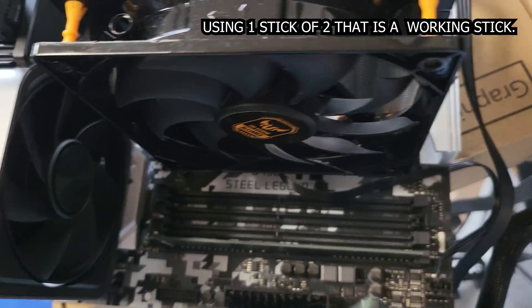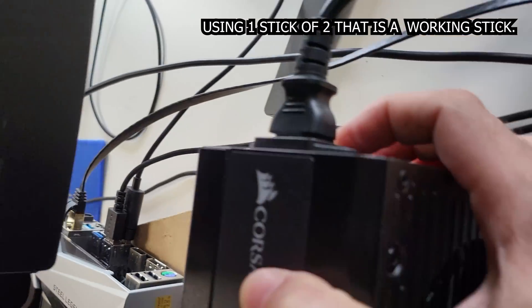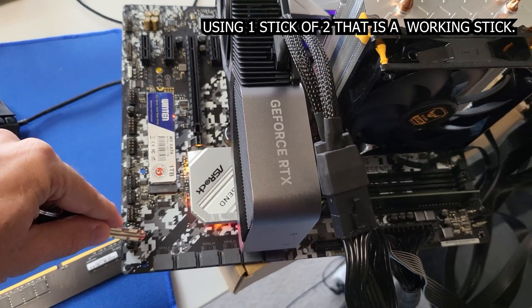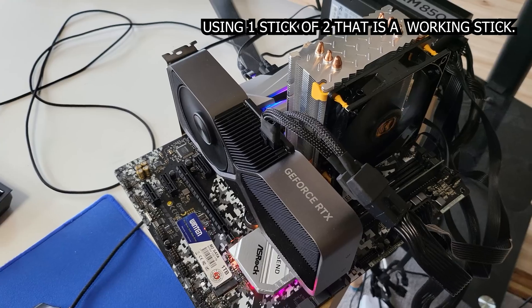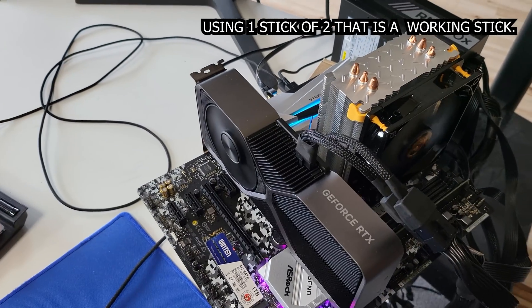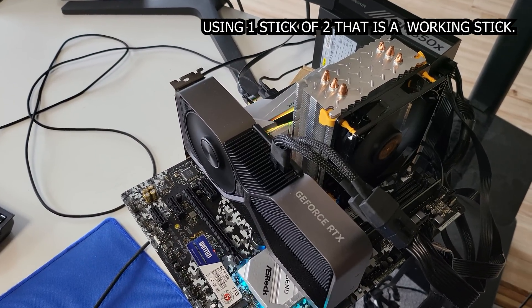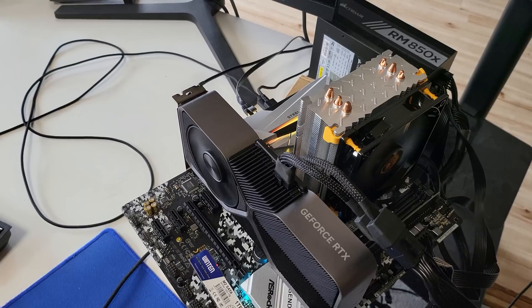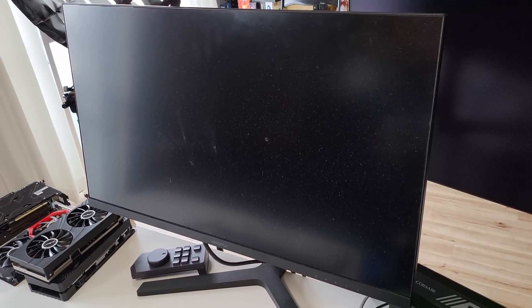Now, if both sticks of memory don't boot and they're both faulty, then you have some of the worst luck in history. I've never heard of someone coming into a kit of memory where both sticks are faulty to the point where the computer won't boot. If you're that person, drop a comment — and warn your friends, don't ever go to the casino with them. But most of the time, if you've got a faulty stick, you'll have two sticks where one works, and you can quickly swap them to diagnose which stick is faulty.